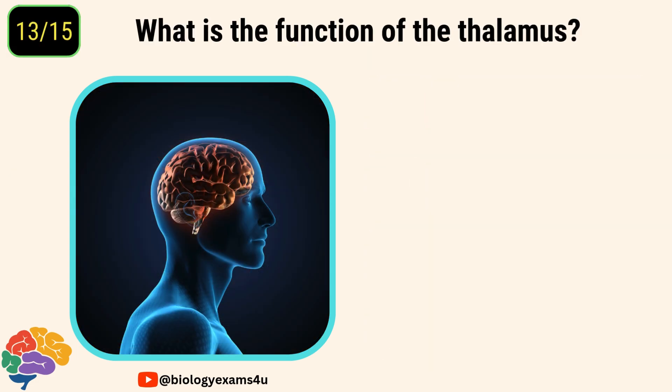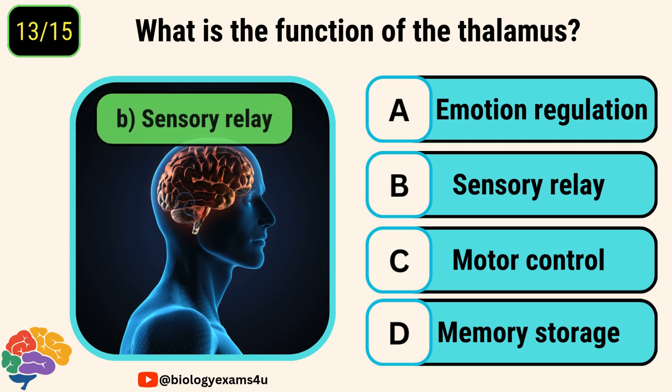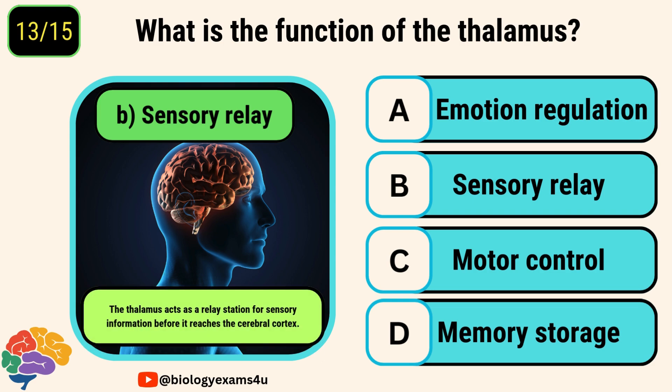Question number thirteen. What is the function of the thalamus? Options are emotion regulation, sensory relay, motor control, memory storage. The answer is sensory relay. The thalamus acts as a relay station for sensory information before it reaches the cerebral cortex.